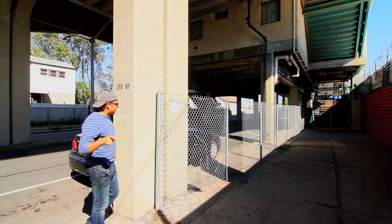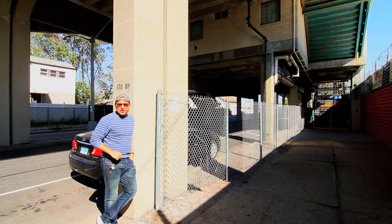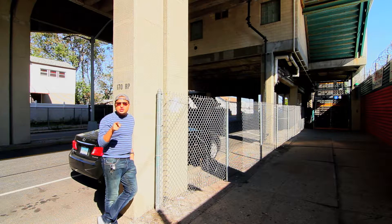Hey guys, welcome to MuniMeter.com. I'm MuniMeter, your host and CEO of MuniMeter, LLC. MuniMeter.com is the entire New York City subway system on film. Enjoy it in high definition 1920 by 1080.